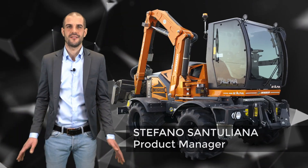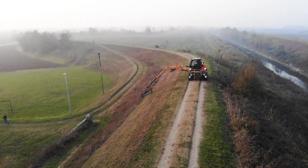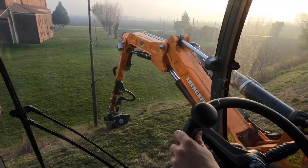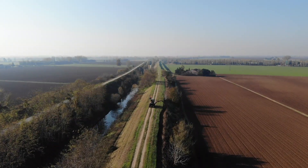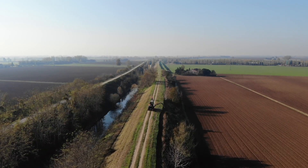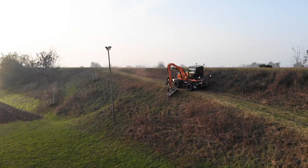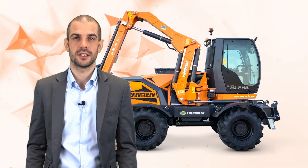Welcome back everybody. Today I'm going to introduce you to ILF-ALPHA, the professional brush cutter machine specialized in green maintenance along routes, motorways, rivers and more. Evolution of ILF-S1500, an award-winning machine appreciated by the most important customers of the green maintenance sector.